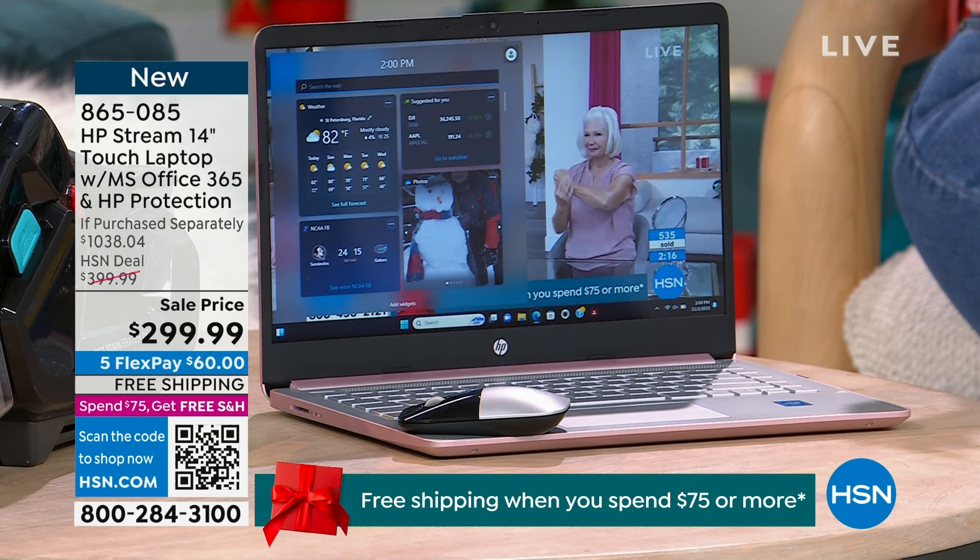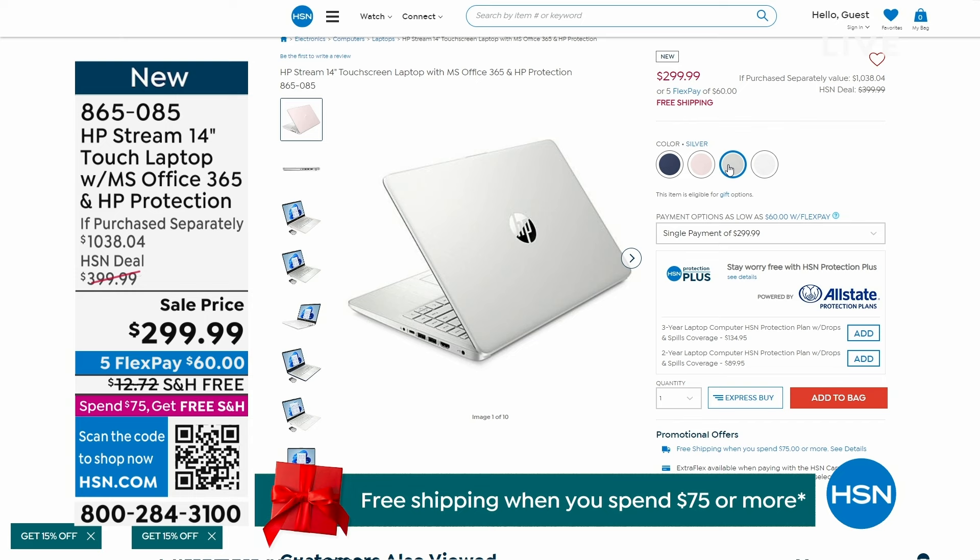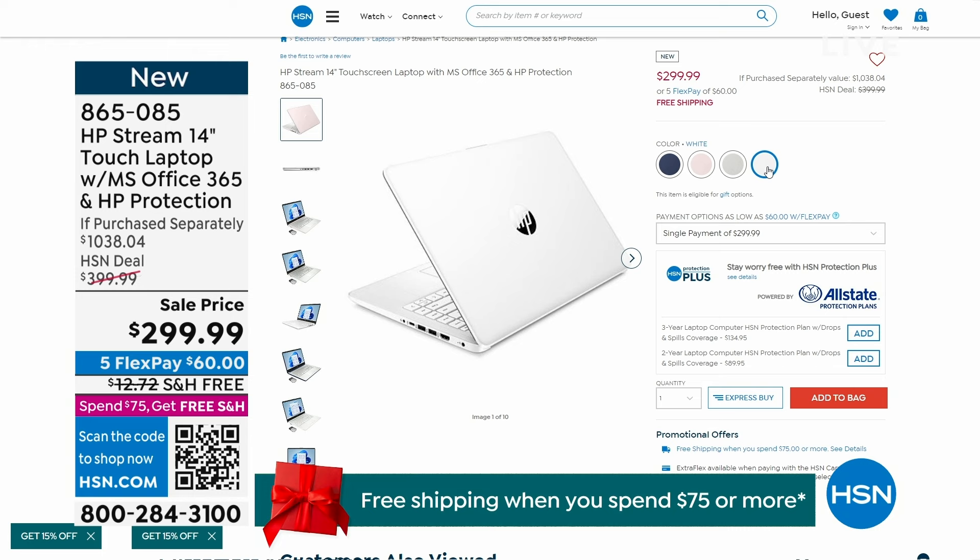Full functioning version already downloaded — Excel, PowerPoint, Word, everything. We've got colors available too: that beautiful blue on hsn.com, the pink that I have next to me, silver is also available, and white which usually sells out. Here's the big deal — it's not a thousand dollars, it's $299.99. I also have VIP financing. You can do six flex pay: if you have an HSN card it's $50, everybody else gets six flex pay at $60.